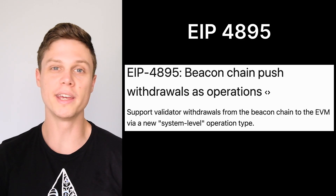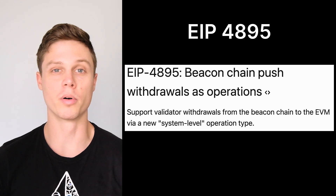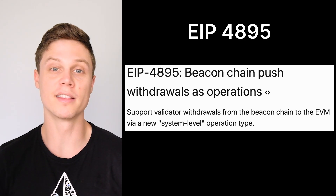This was always part of the plan to happen soon after the merge, which is why developers are pushing so hard to get this upgrade out by March. The actual EIP, or Ethereum Improvement Proposal, is EIP 4895.